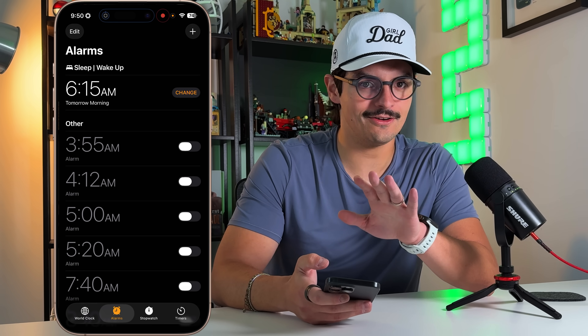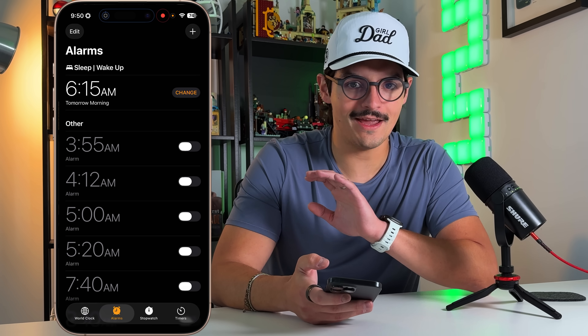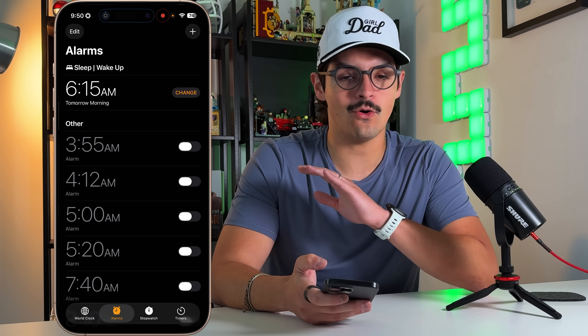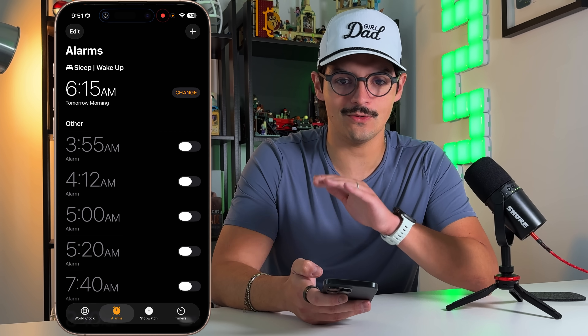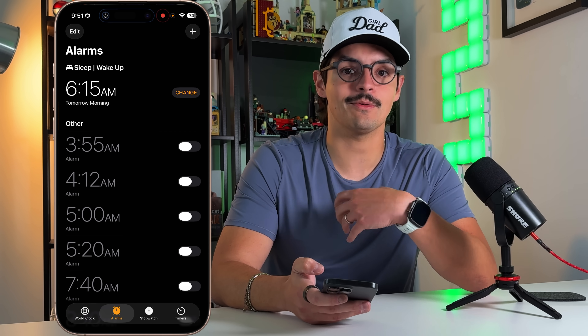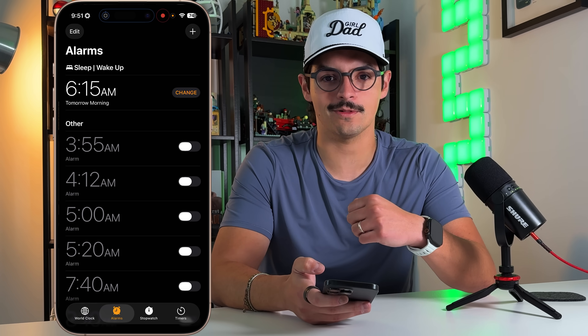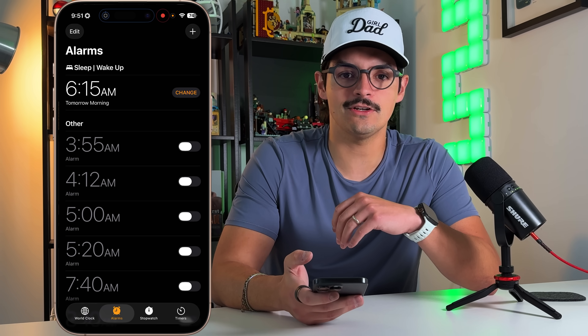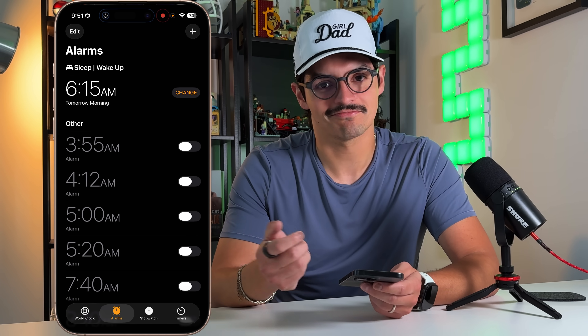Apple also opened up an alarm API for developers. Before, the only alarm clock that could be used with Apple was through the Clock app. Now you'll likely see some third-party alarm clock apps or features take advantage of that, because Apple did open it up to third-party developers.